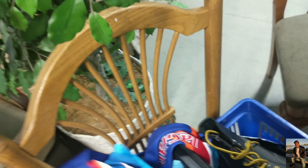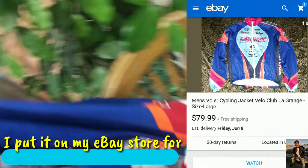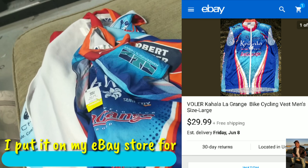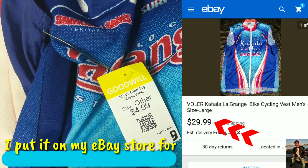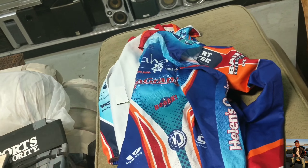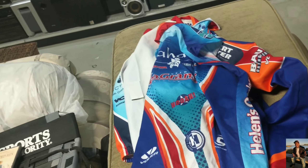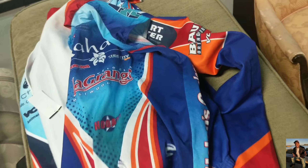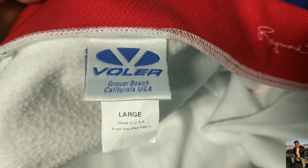Made in USA - check this out. I find not even two of them, three of them, four of them. Some cost five dollars and some cost nine dollars. But trust me, my people, I've been doing this for a long time. I know this brand will sell, especially they're almost like new. Write it down, my people - this brand is really good in bicycle jerseys.